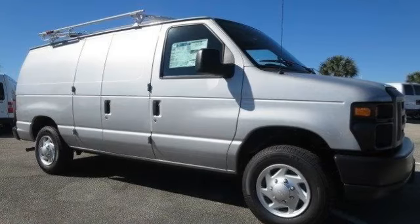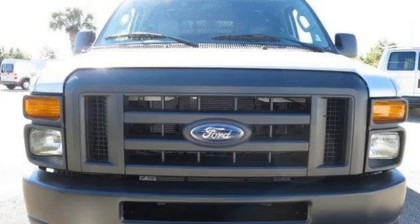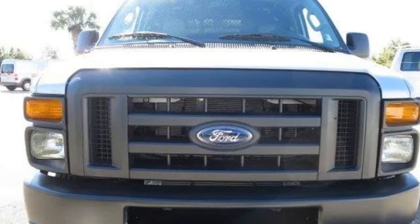All new 2014 Ford E-Series Cargo E150 for sale now. This new E-Series Cargo features 3 doors.